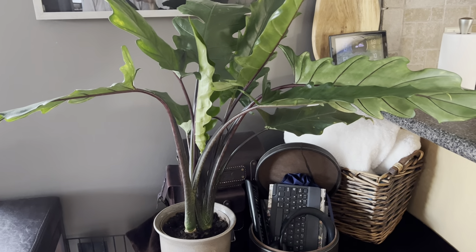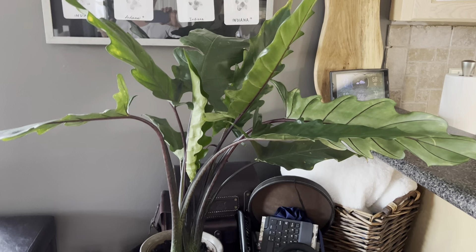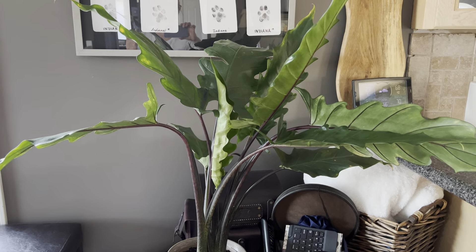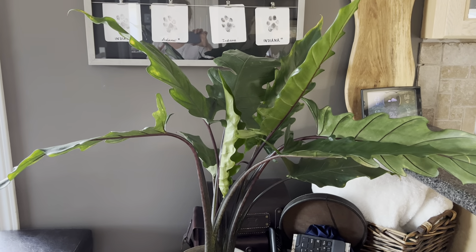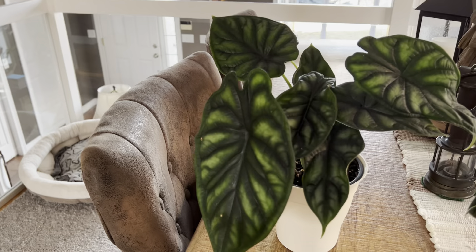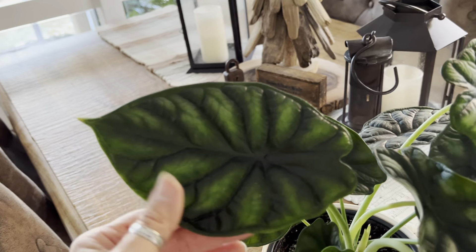I fell in love with the alocasia when I was online researching this one. I was watching a YouTube video about a dragon scale alocasia, which is apparently very rare and hard to find. I swore that if I came across one I would buy one no matter what and no matter how much it cost — and I lived to regret those words.